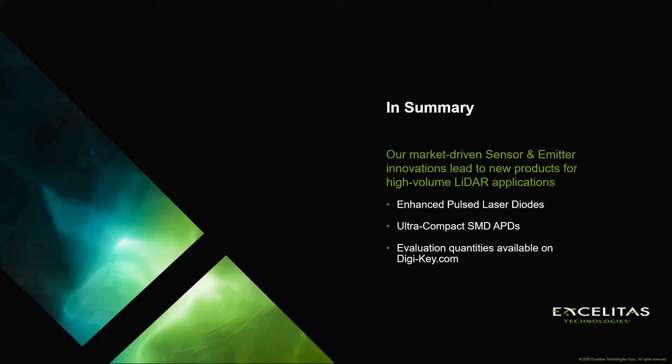Today, you have learned about the market-driven sensor and emitter innovations of Exelitas Technologies. Our enhanced pulsed laser diodes and ultra-compact SMD APDs are the perfect match to make your high-volume LiDAR application a success. Thank you for your attendance.